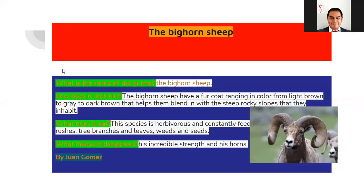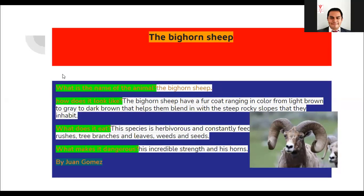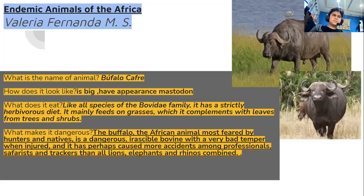All right, thank you very much Juan, well done. Thank you so much. Now we're going to continue with the following slide. We got Valeria. Are you ready Valeria?